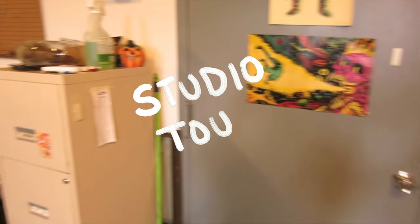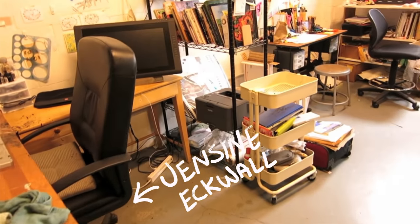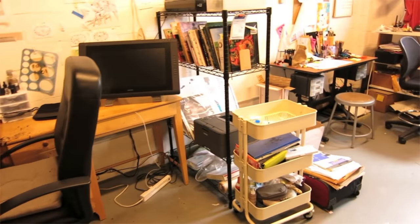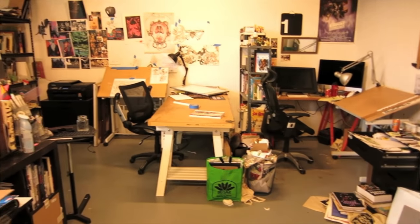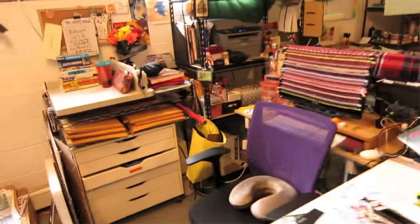Hey guys, so I'm going to do a small studio tour of basically where I work every day and have no life. This is a space I share with four other cartoonists and illustrators. They all went to SVA, they're mutual friends, etc. And this little area is my space, so I'm going to show you a bit of how I work.